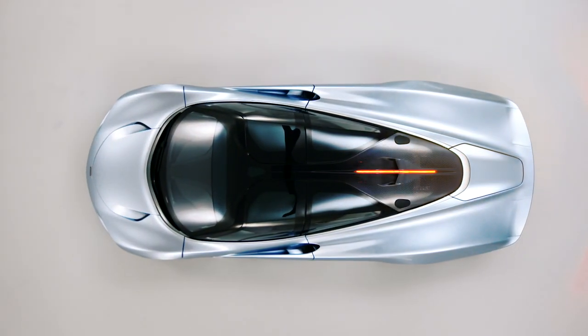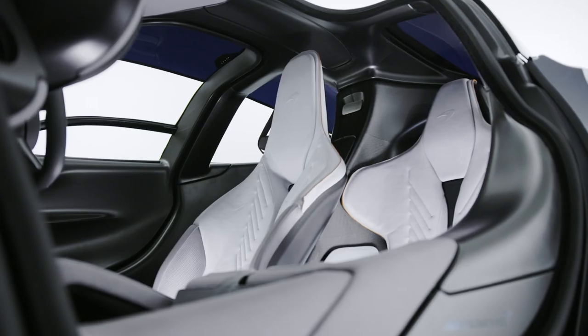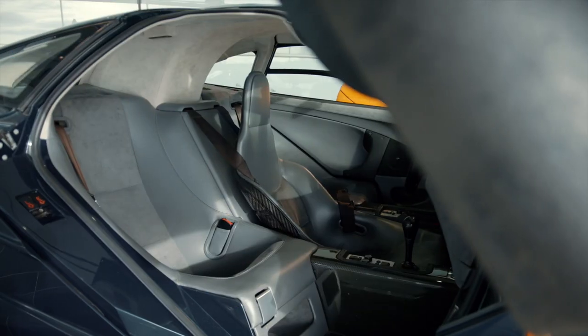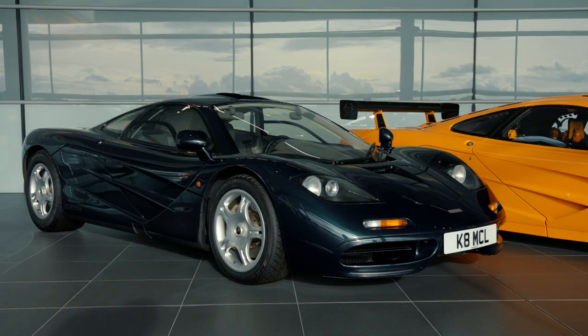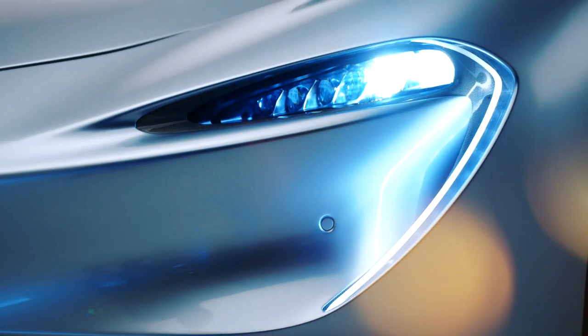The McLaren Speedtail is our Hyper GT. It's the car that sits at the Ultimate Series lineup and it's really the pinnacle of the engineering and development. What makes the Speedtail very unique is the fact that the driver is sitting in the center — it's a layout that we're used to and familiar with. But this is the reimagination of what a Hyper GT future concourse car is.